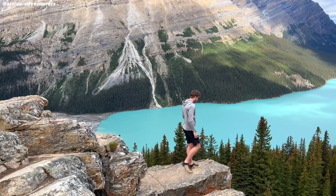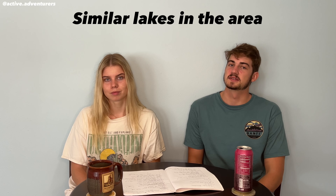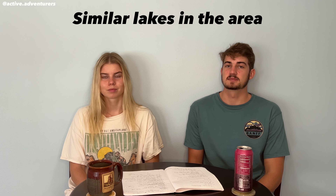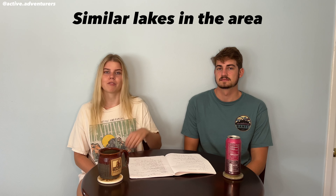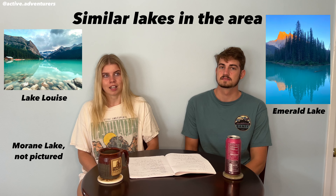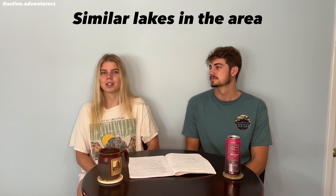Pato Lake is one of the most famous lakes in Banff and for that reason it can be pretty touristy and crowded. If you're looking for similar views there's plenty of other places around Banff, Yoho, and the surrounding national parks that also have amazing views but just a few less people. On the Icefields Parkway you can stop at Bow Lake and a couple others. There's also Lake Louise, Moraine Lake, and Emerald Lake in Yoho if you're looking for the same type of thing with less crowds — although Lake Louise is pretty crowded too but definitely worth it.